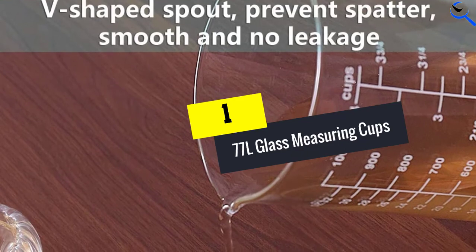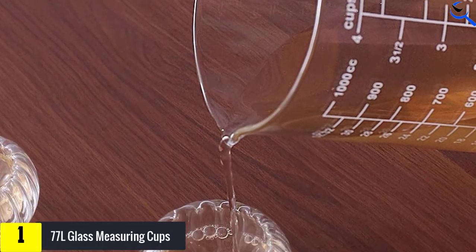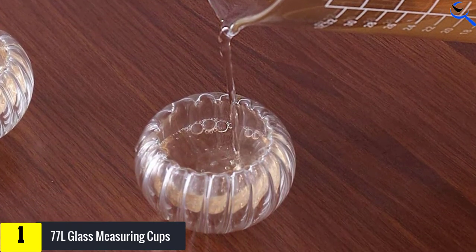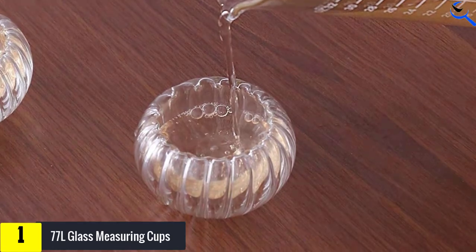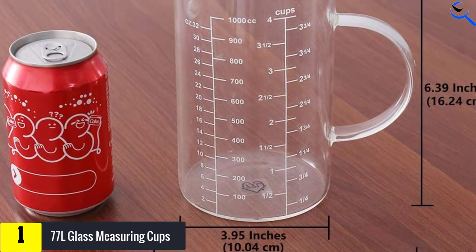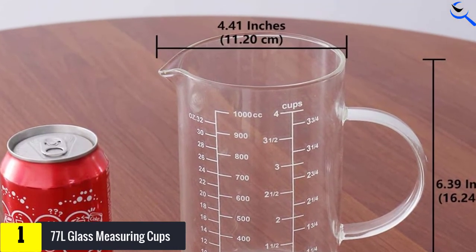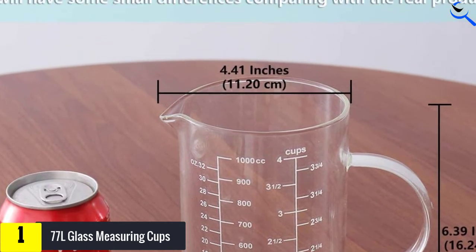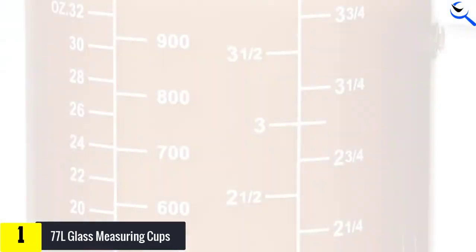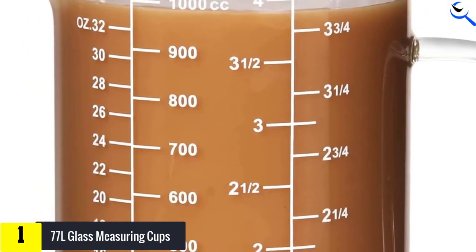And finally at number 1, we have the 77L Glass Measuring Cups. This comes with an insulated handle which does not make it hot for holding at all. Thanks to this, cooking under both low and high temperatures would still be fine for users. Since it is large, it offers up to 4 cups or 1,000 milliliters capacity for ingredient measuring, making it easy for large-amount cooking, whether for home serving or a party. Being made to resist high heat, this utensil is totally safe for a lot of applications.